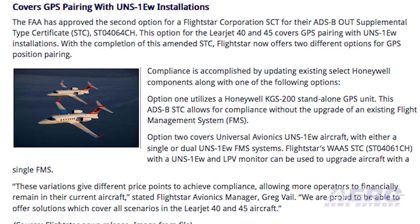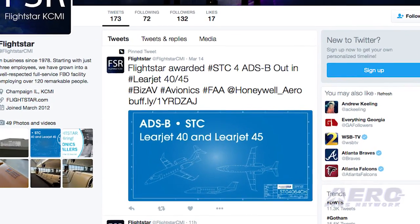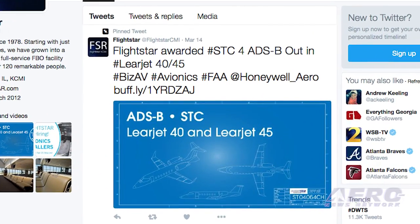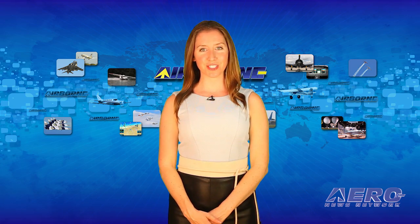With the completion of this amended STC, Flightstar now offers two different options for GPS position pairing for the Learjet models 40 and 45. That's the trip around the patch. Back to you, Christopher.